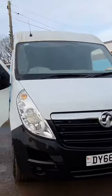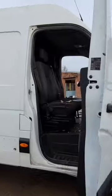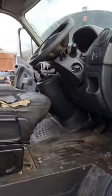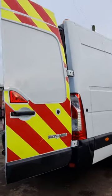66 plate Vauxhall Movano R350 L3H2 CDTI, 2299cc engine, code 2.3, 125 PS, 6 speed manual, rear wheel drive panel van, white. Genuine 141k miles, excellent runner, starts and drives great, pulls in all gears, no warning lights on the dash, electric windows.